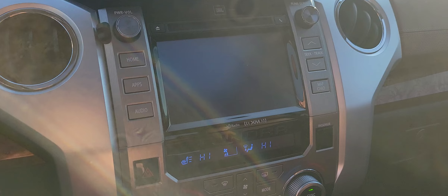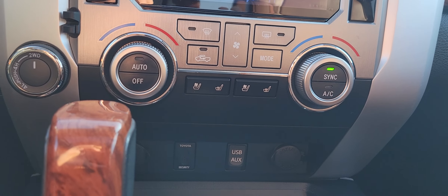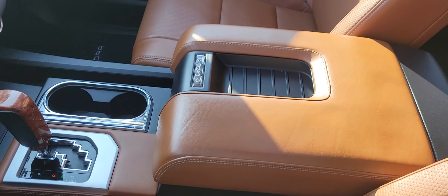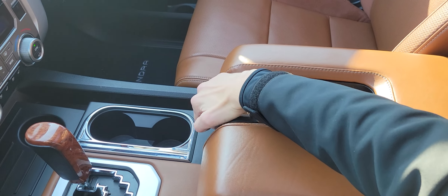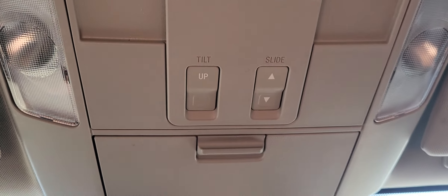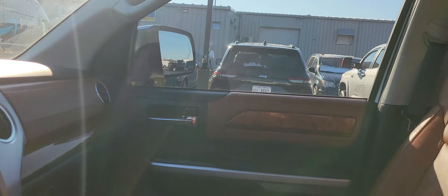There's your reverse camera. Climate control — heated and cooled seats on both sides. Great amount of space, and there's your sunroof right here. Taking a quick look at the back.